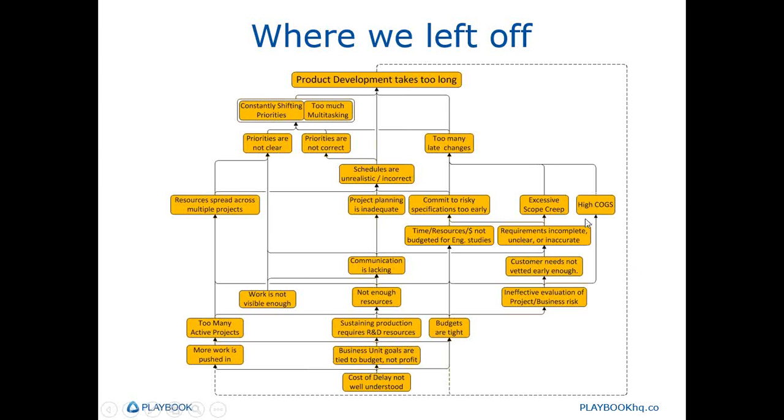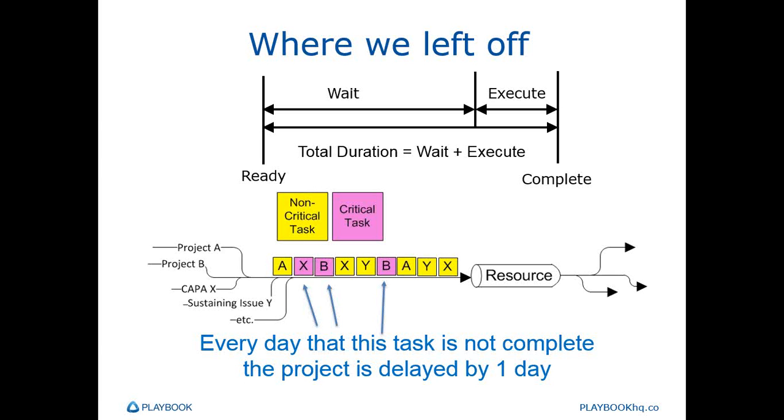In the fourth webinar, we turn our attention to the problems on the right. In the first webinar, we also looked at some typical economic sensitivities — specifically the cost of delay of an average project being about a half a million dollars a month, or about $25,000 a business day — which indicates the large opportunity in focusing more on project speed and a little less on project expenses. Ultimately, we saw that the leading indicator of the health and speed of our product development system is the size of the queues in it. By reducing the wait time — the time tasks waste sitting in a queue — we can accelerate projects.